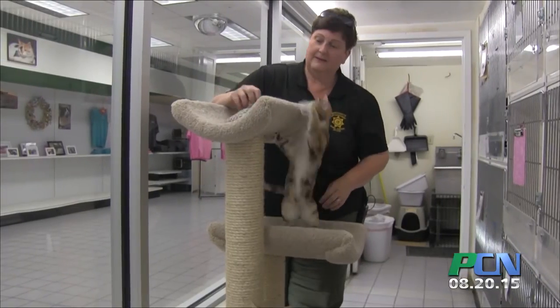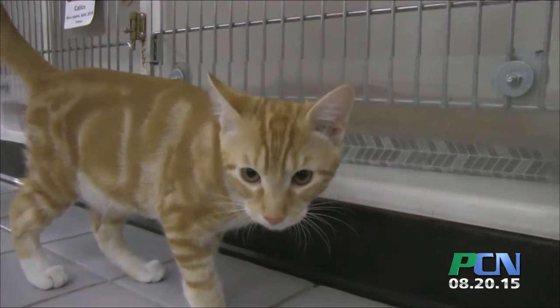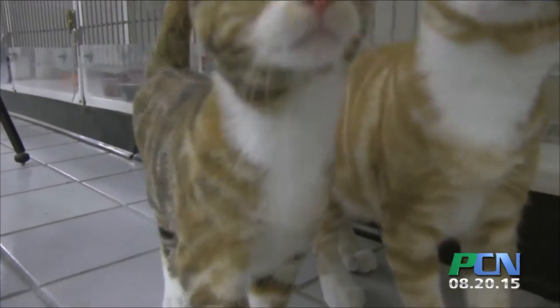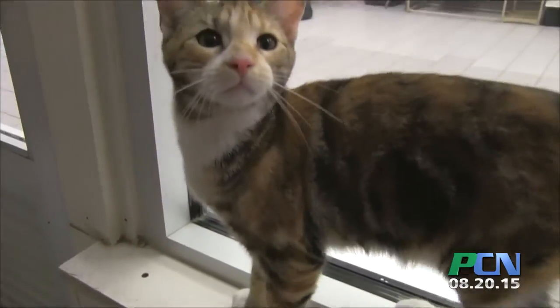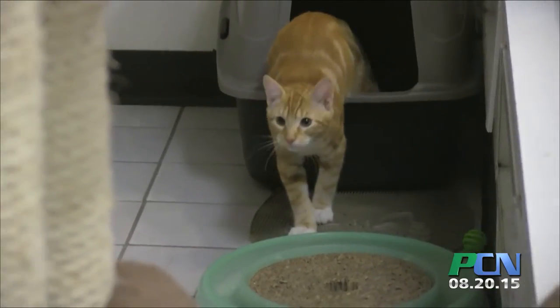These two little kitties are two new arrivals here at Friends of the Plymouth Pound. The orange one is about four months old — he's an orange tiger male. And there's a little frisky girl over here; as you can see, she's a calico mix, and she's the same age.